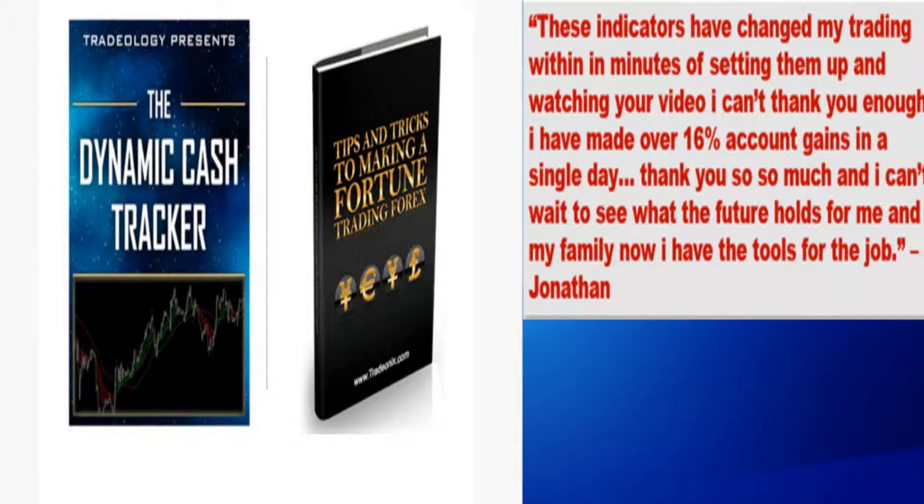Tips and Tricks to Making a Fortune Trading Forex, the book that sold out twice in hardback, is also yours as a PDF download for free today. It contains a treasure trove of the tips, tricks and strategies used by some of the wealthiest and most successful traders in the world.